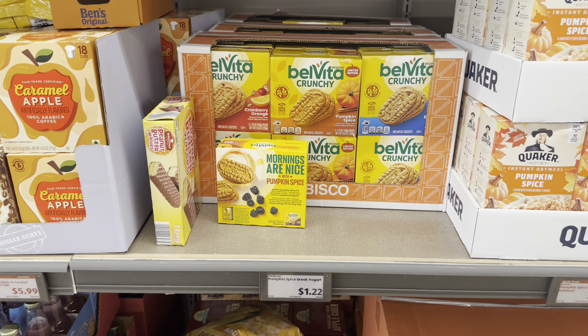The reusable mesh bags are $4 for a two-piece set. They have a capacity of 22 pounds and are great for groceries, shopping, and more.